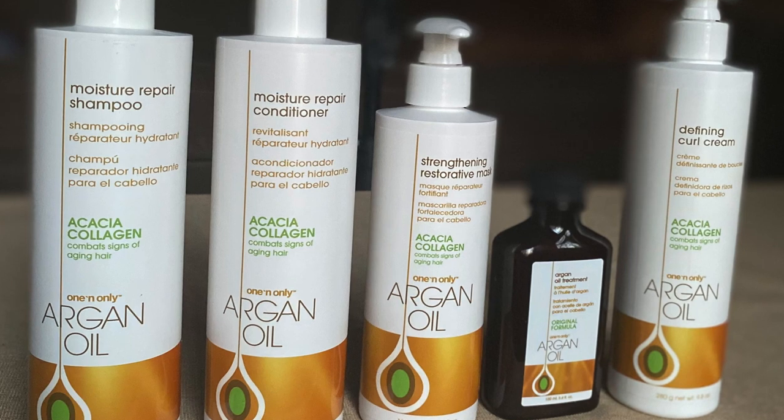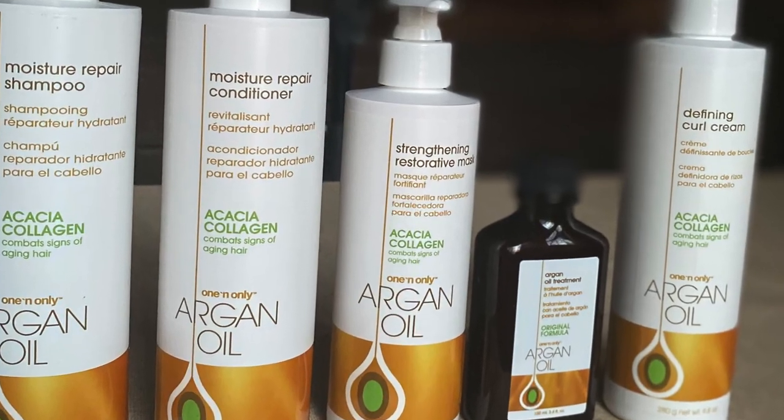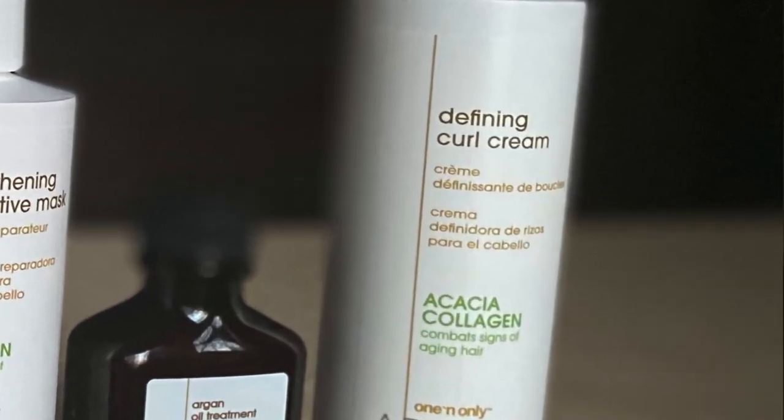Then we have the Moisture Repair Conditioner, again with that Acacia Collagen. Then we have the Strengthening Restorative Mask. So I think all of these products, or at least four out of the five, have this Acacia Collagen — I'm not going to keep reading that or butcher the word because I'm probably not pronouncing it correctly. We also received the Argan Oil Treatment — a hair oil. Last but not least, the Defining Curl Cream.